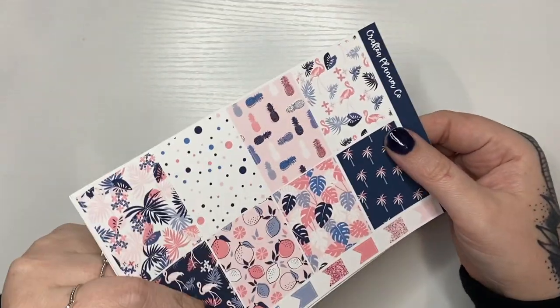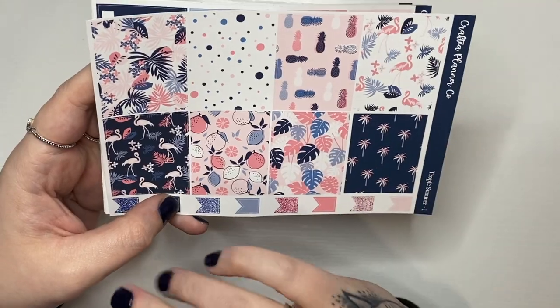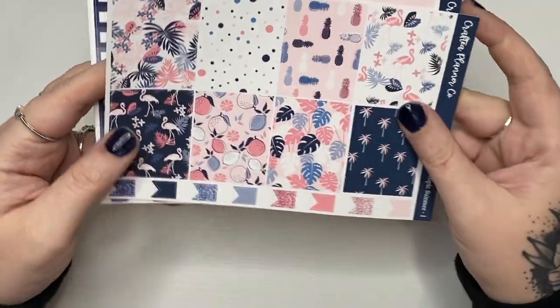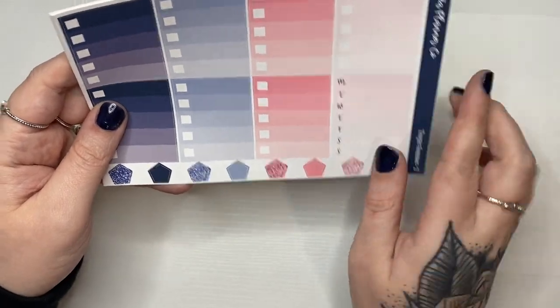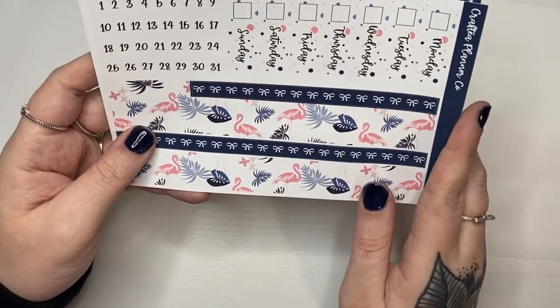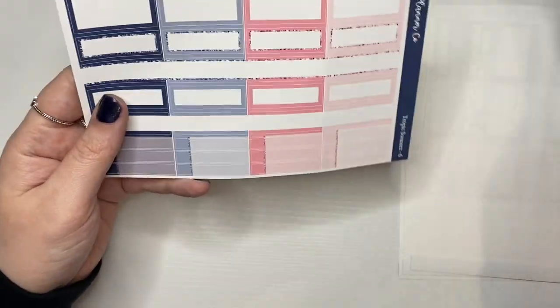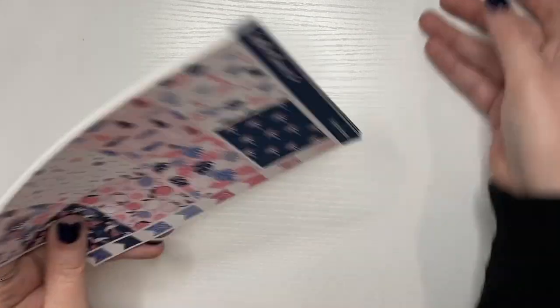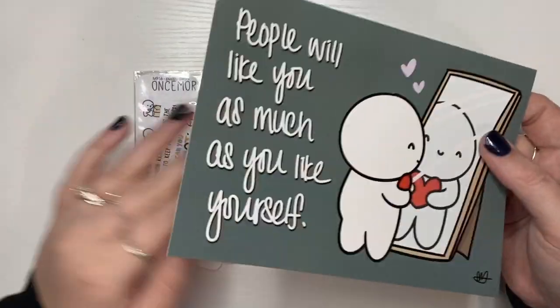These might end up in this haul because she ships really fast. I picked up this kit — I love the pink, the blue, the flamingos, the pineapples, and the lemons. She has hexagons for layering. I don't know how to layer but look at the bottom washi with the flamingos — so cute with the polka dots. That is it for Crafty Planner Co — if you wanted any of these and she doesn't have a sale going on, you can use my code carly15 for 15% off.